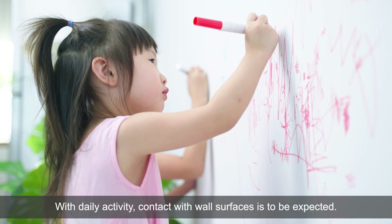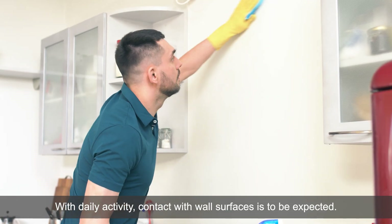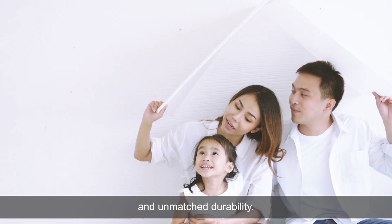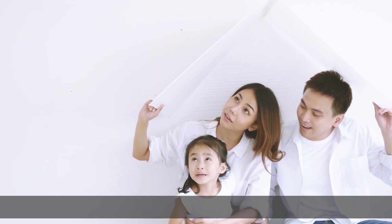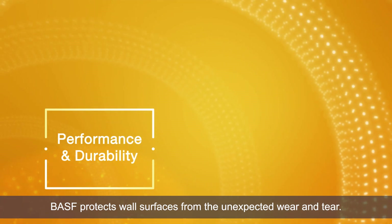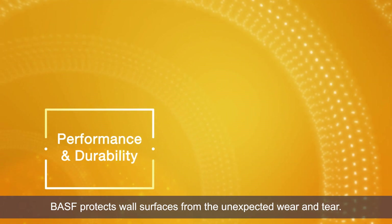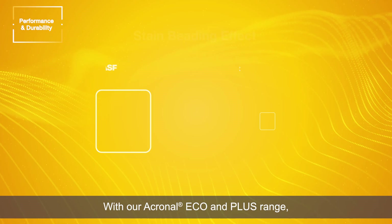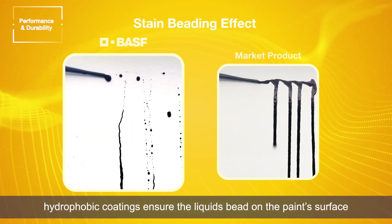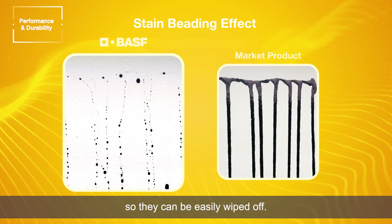With daily activity, contact with wall surfaces is to be expected. Our focus lies on achieving exceptional performance and unmatched durability. BASF protects wall surfaces from the unexpected wear and tear. With our Acronal Eco and Plus range, hydrophobic coatings ensure the liquid beads on the paint's surface so they can be easily wiped off.